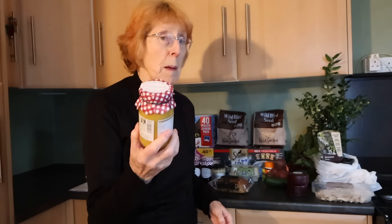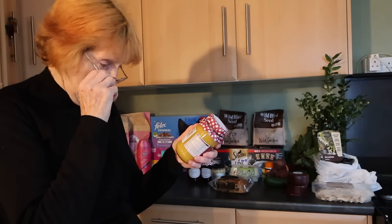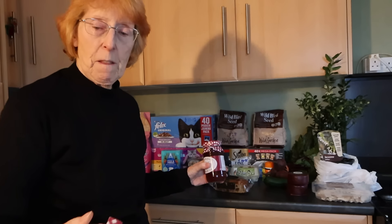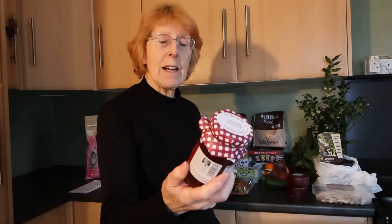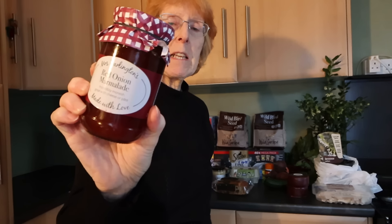I've gone a bit mad here - passion fruit curd! It's like lemon curd. I've had this before and it's absolutely gorgeous. And red onion marmalade - I don't like orange marmalade so I'm going to try this one. I mean if I don't like it on a sandwich, what I can do is put it in the cooking, in the pot.